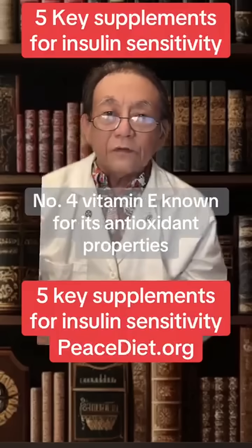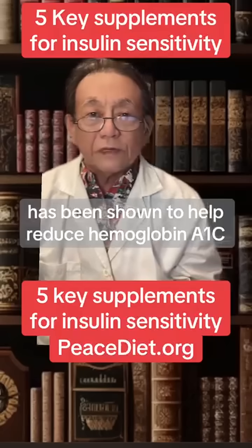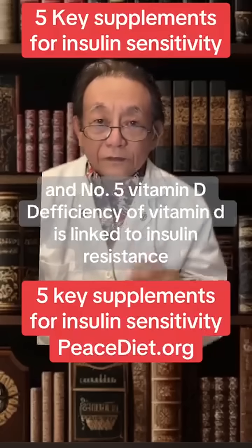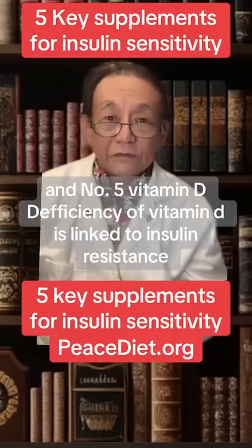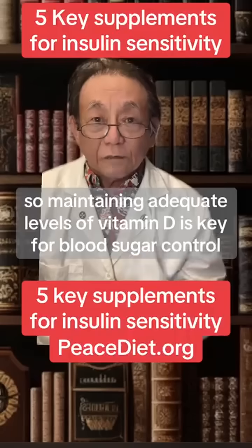Number four, vitamin E, known for its antioxidant properties, has been shown to help reduce hemoglobin A1c. And number five, vitamin D. Deficiency of vitamin D is linked to insulin resistance, so maintaining adequate levels of vitamin D is key for blood sugar control.